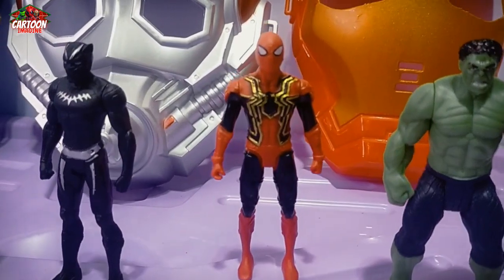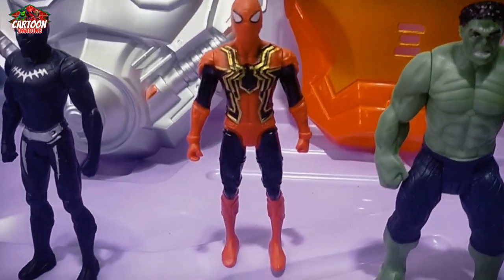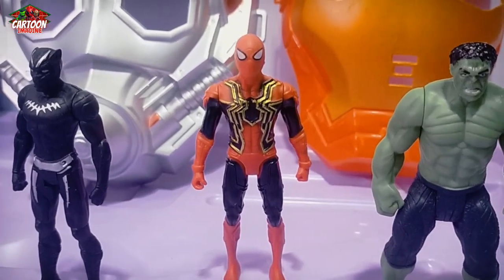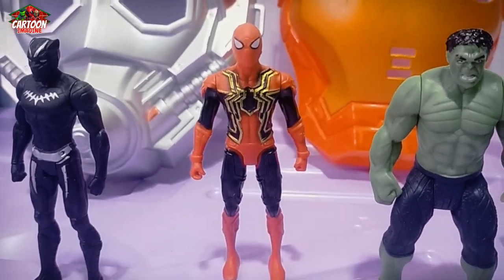Superhero, superhero, superhero — red, blue, and color combination. Iron Spider-Man.